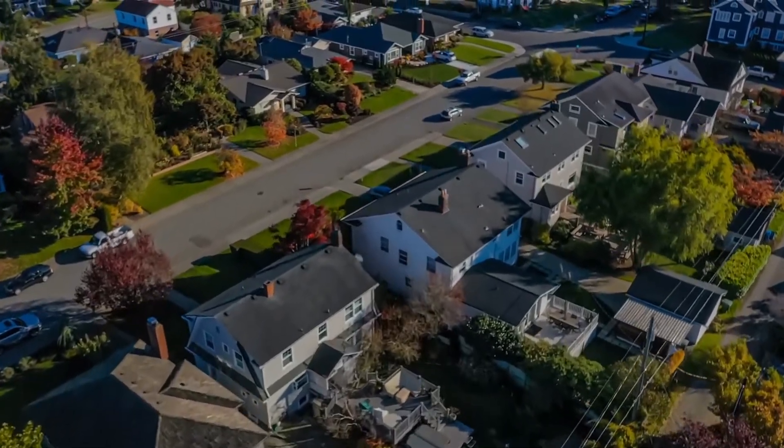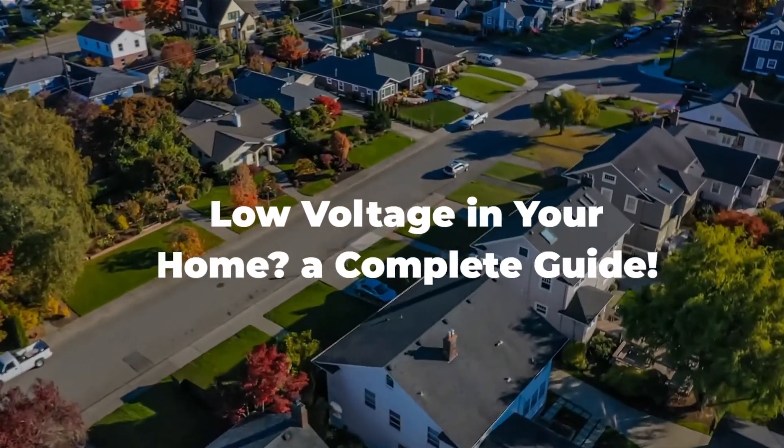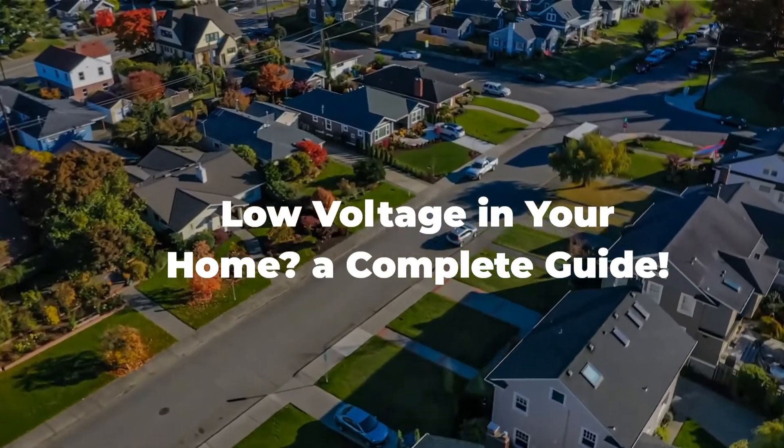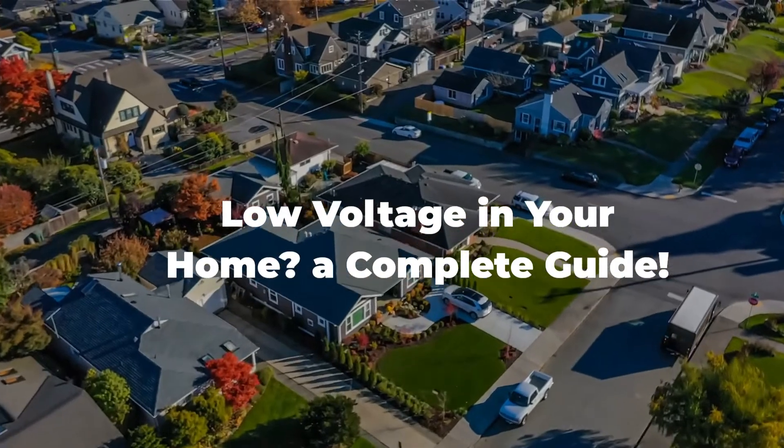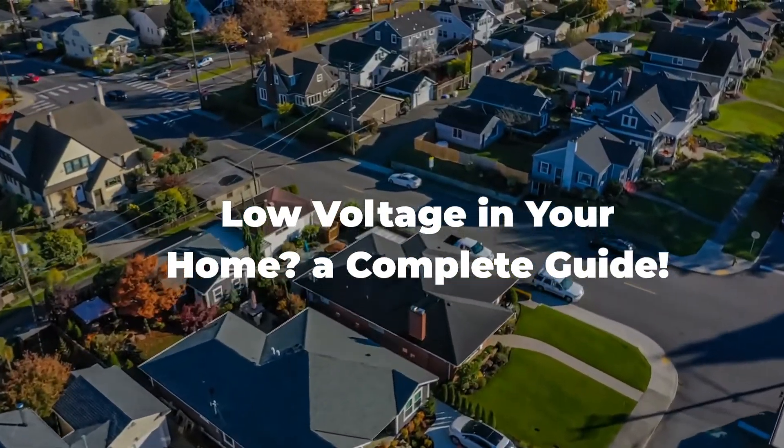Hey there, fellow electricity enthusiasts. Welcome back to another electrifying episode of Electricity Frenzy. Today, we're diving deep into a topic that's essential for every home and power aficionado out there: what causes low voltage in your home?